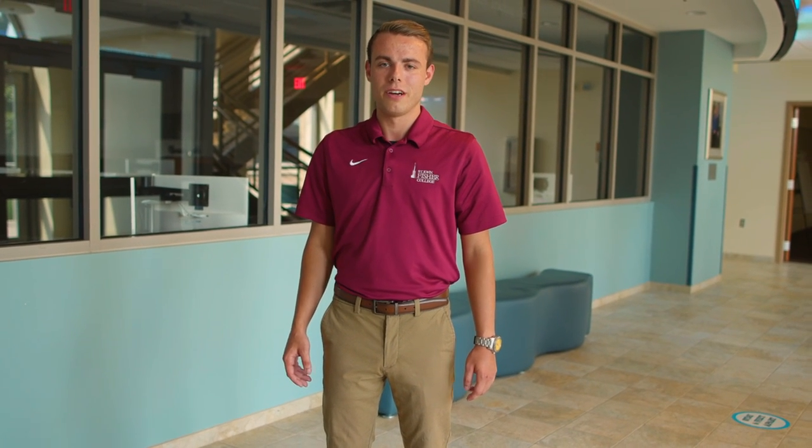Now we've made it to Wall Street, the investment capital of Fisher — the Victor East Llano School for American Enterprise. Here houses our five business majors, all AACSB accredited. Behind me we have Bloomberg terminals in our trading lab, and above me we have a live stock ticker, just like the real thing on Wall Street.